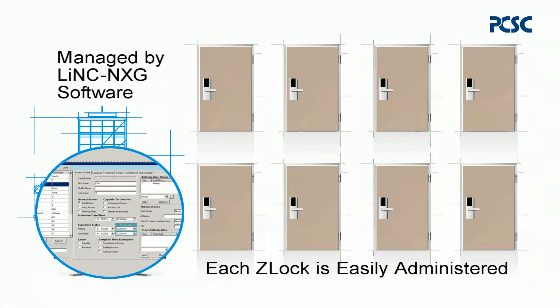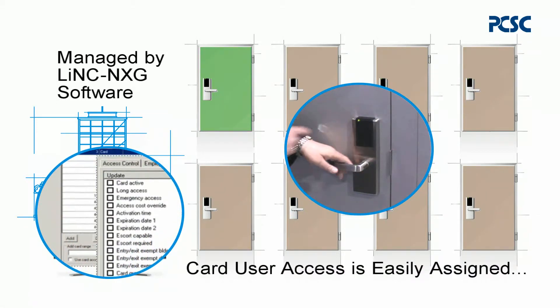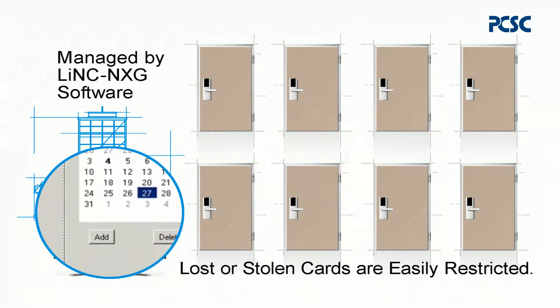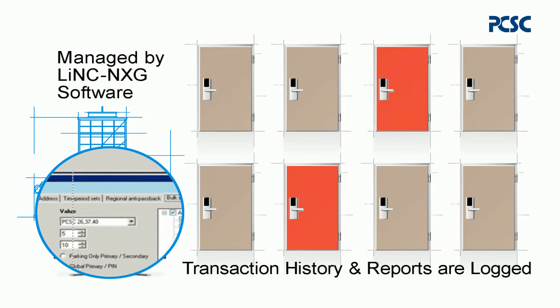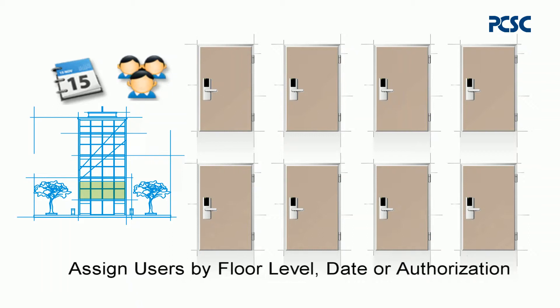Each Z-Lock is easily administered. Card user access is easily assigned, and lost or stolen cards can be restricted. User cards can be assigned by floor level, a specific date, or authorization group.